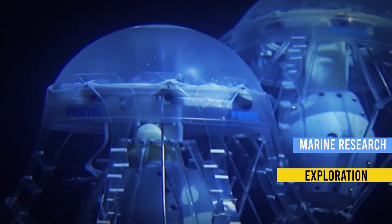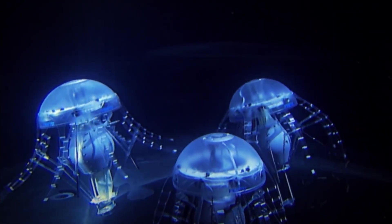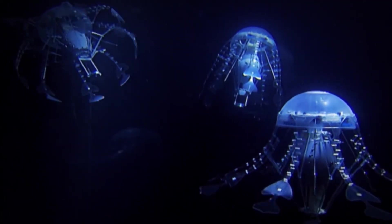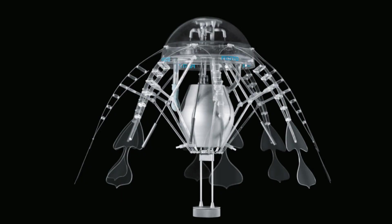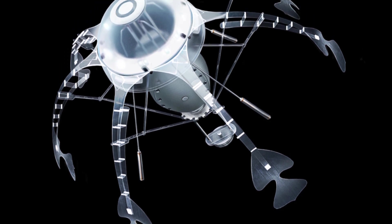Robotic jellyfish hold great promise in various fields, including marine research, underwater exploration, and environmental monitoring. With their ability to maneuver delicately and adapt to challenging conditions, robotic jellyfish open doors to new possibilities in underwater robotics, offering a glimpse into a future where autonomous aquatic systems seamlessly coexist with natural ecosystems.